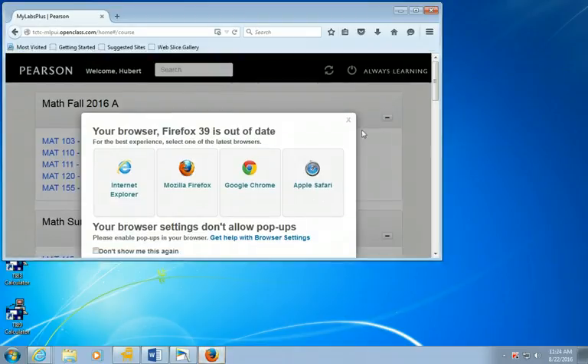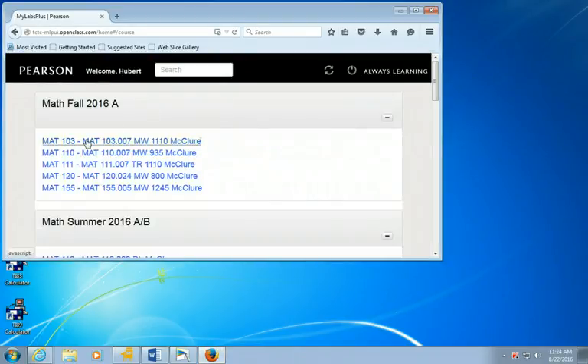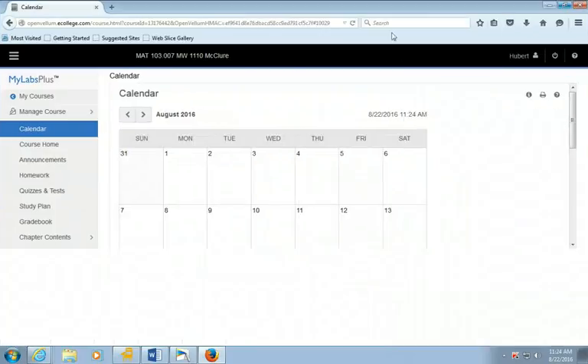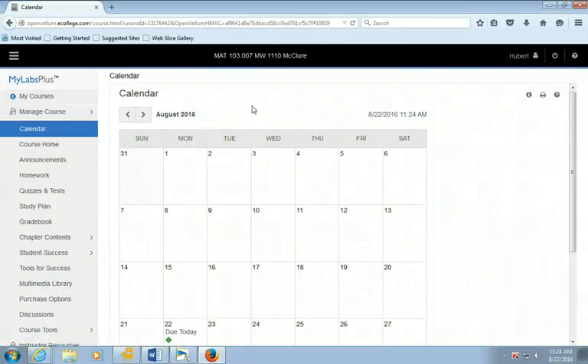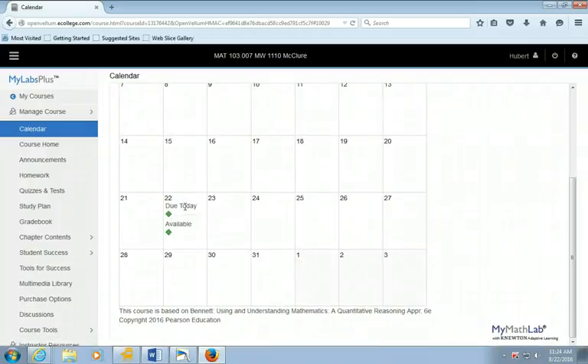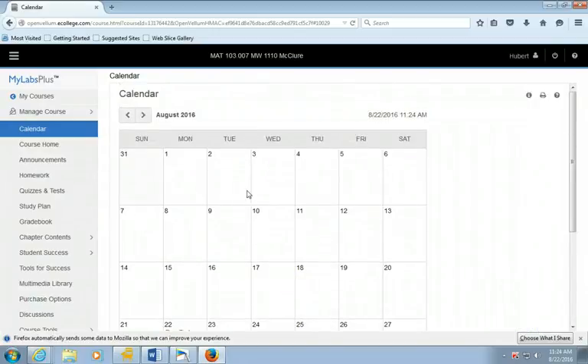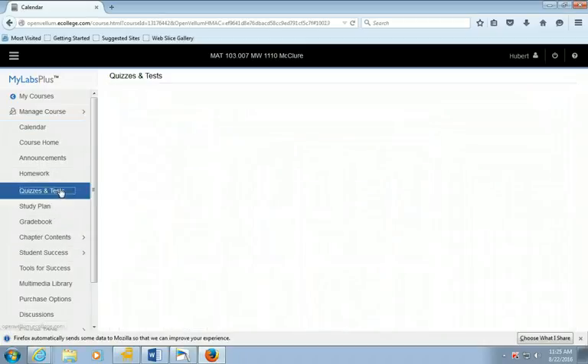If you notice, I have a test view that is available today and due today. Some of you are going to have a heart attack right now — this has nothing to do with you, I'm showing you one of my tests. What I'm showing you is when you have homework that's available and due, it'll show on this calendar so you don't have the excuse of 'I didn't know when it was due.'